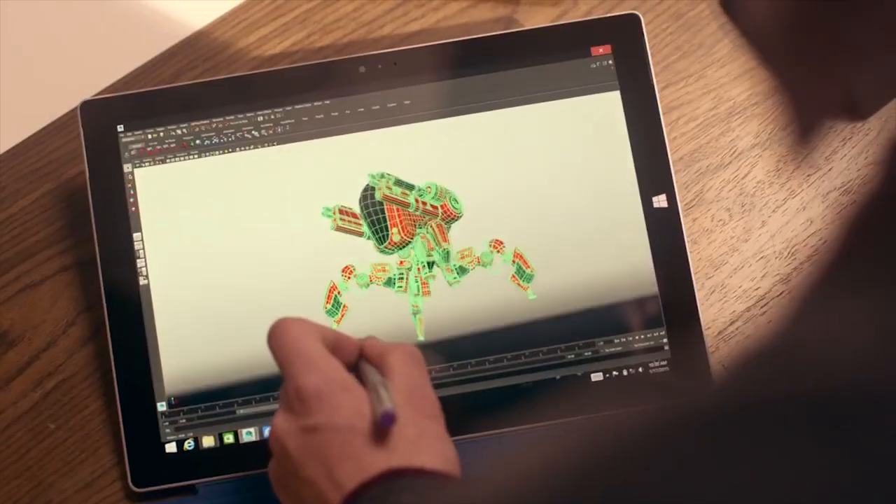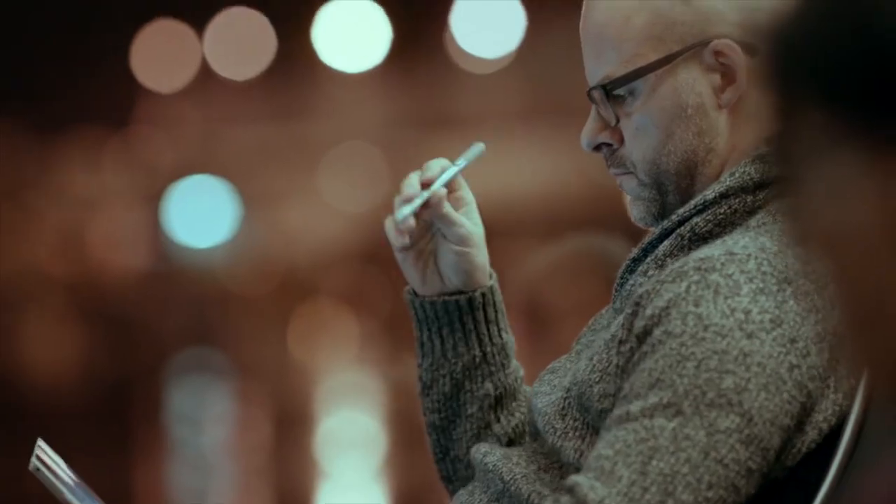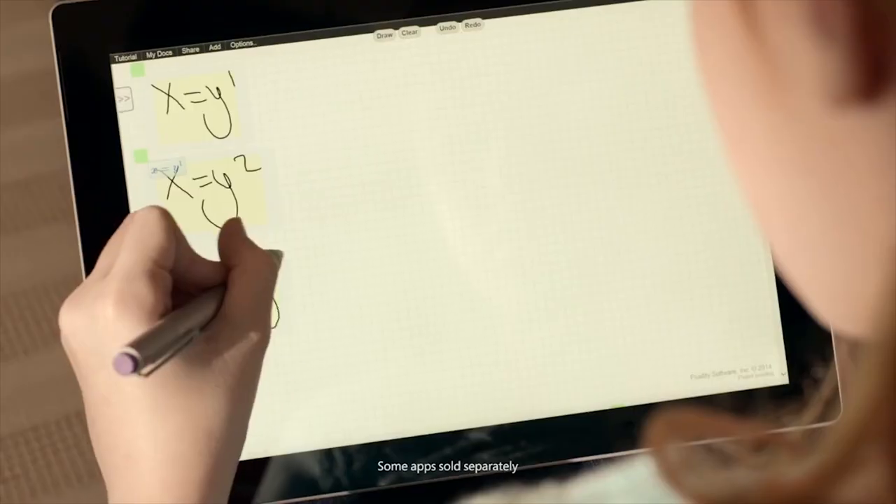If you want a tablet that will effectively replace your laptop, the older Surface Pro 3 is the way to go, though you will pay a little more for the extra capability. For a lightweight second device, for taking notes, or for using your software on the go, the new Surface 3 is a great choice, on par with some of the best Windows tablets around.